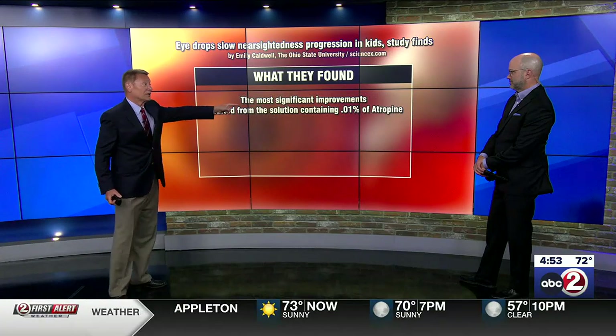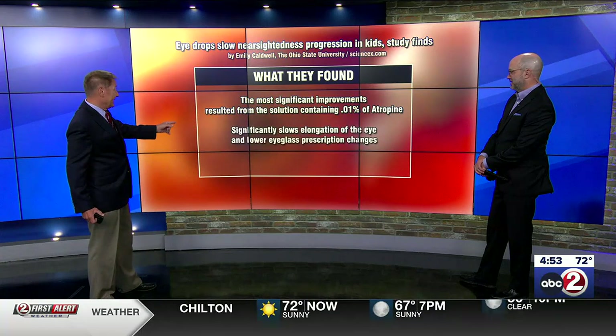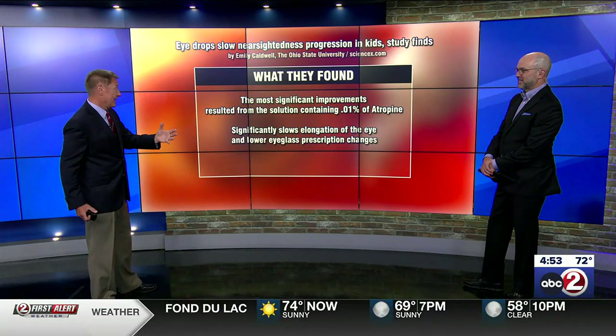The best solution was the lowest concentration solution. It significantly slowed the elongation of the eye and resulted in fewer eyeglass prescription changes for kids who were wearing glasses.